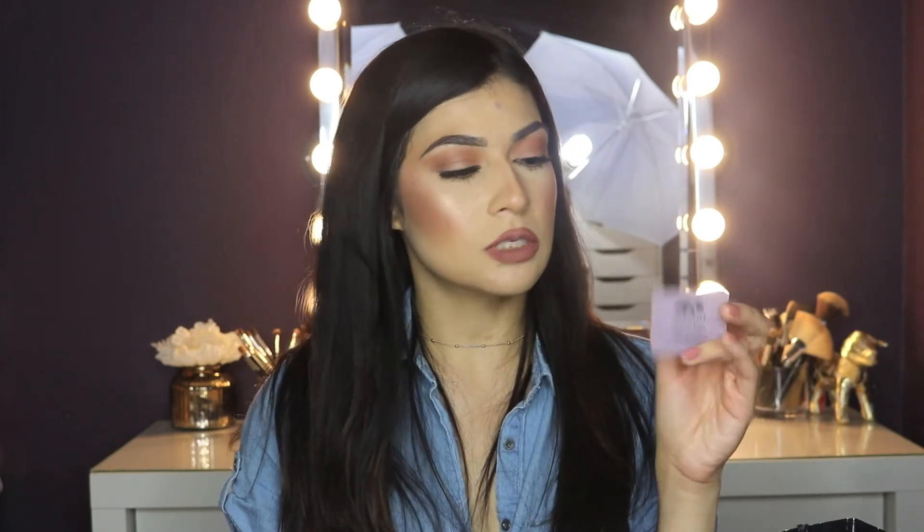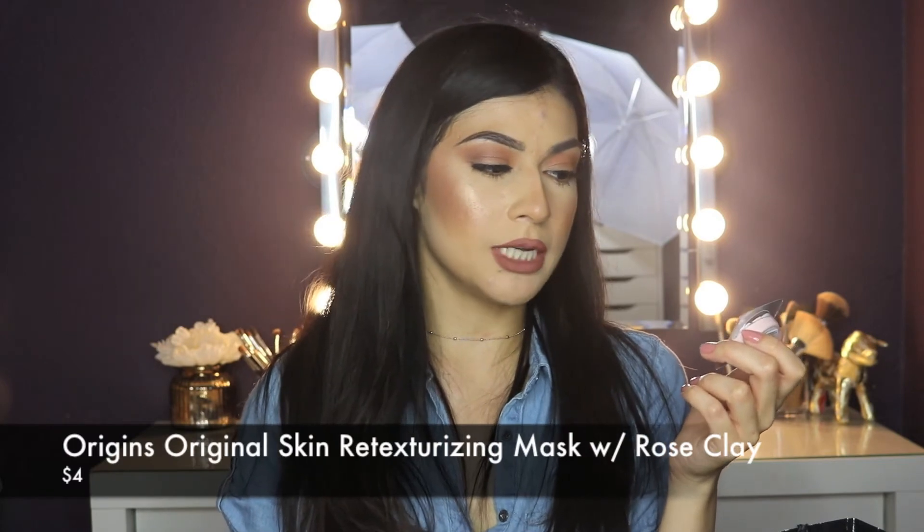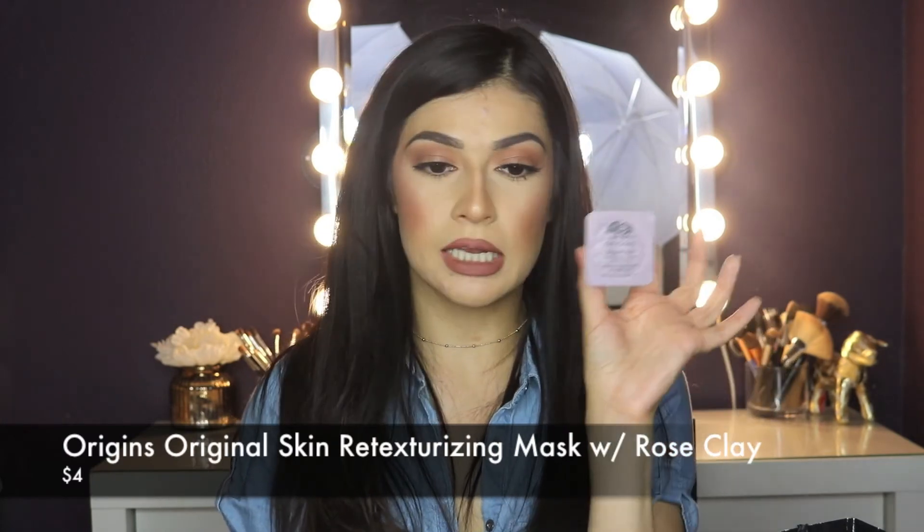These are two random little things I got. I'm really into masks and skincare lately. I saw these — they were I think $4 and you can get like four of them, like make your own little pack. I got two. It's the Origins Original Skin Retexturizing Mask with Rose Clay — just little sample sizes. Honestly this is probably good for about two uses each, so I got two of them.